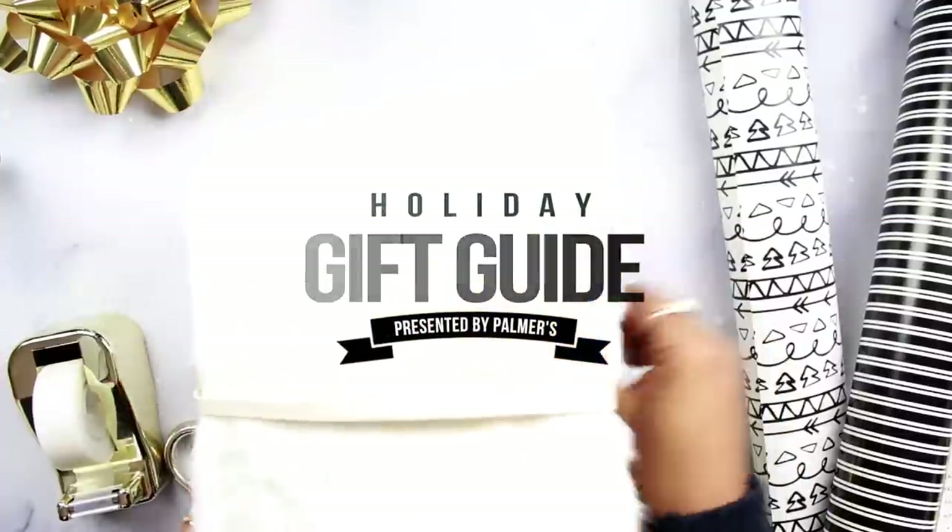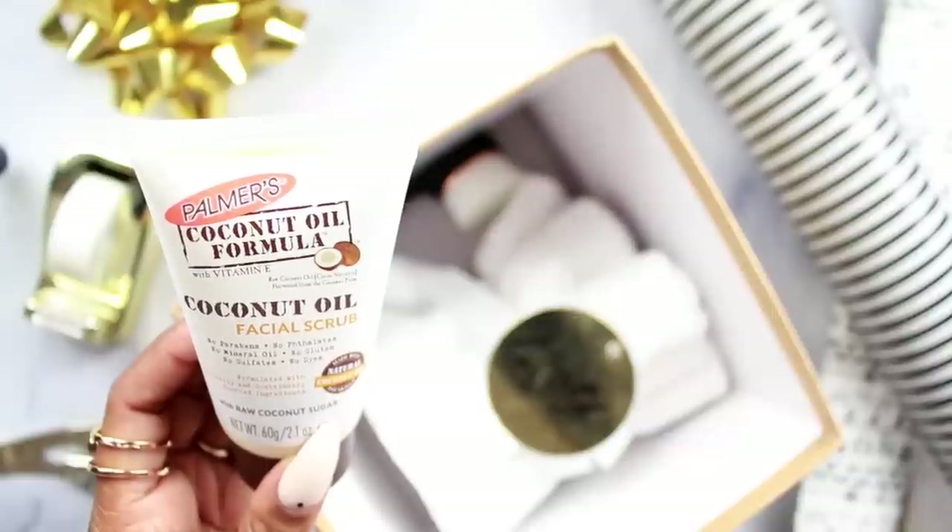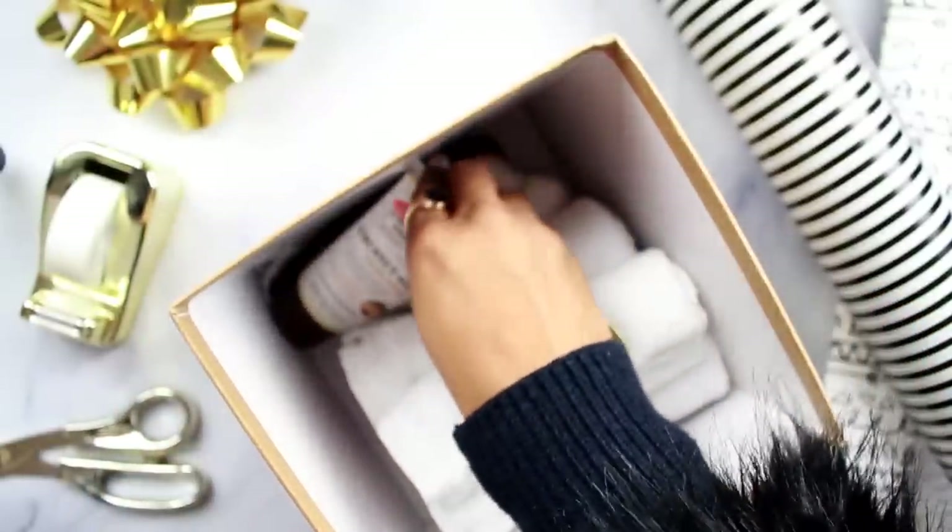Today is going to be a gift guide sponsored by Palmer's. In the first box we have some of the facial products, but what I added was a little kit in here that has some washcloths and a facial brush. We are creating PR packages for our family members, making them extra special. Sometimes you feel like you have to spend a lot of money on your family, but really you don't — it's all about the thought that goes into it.